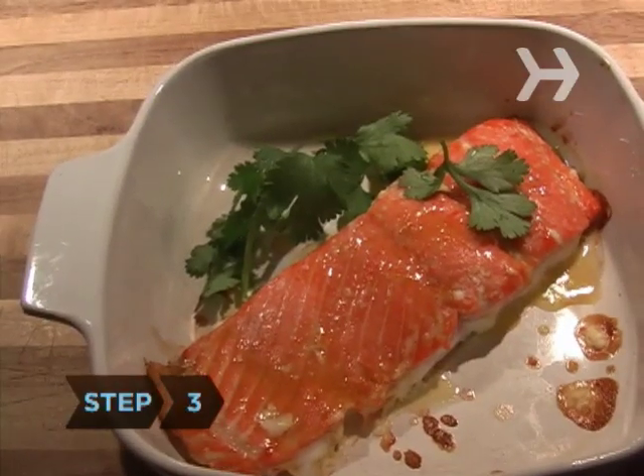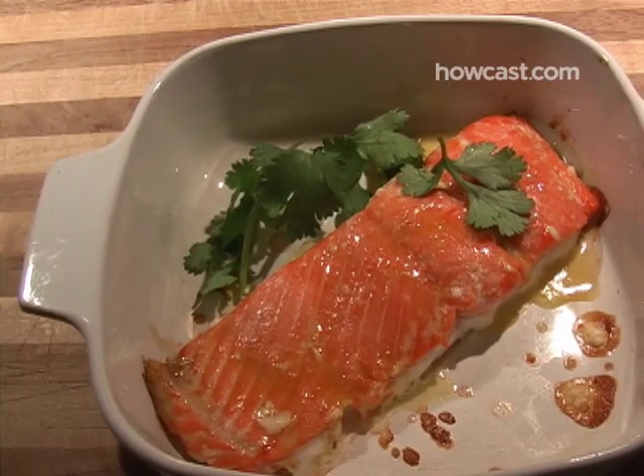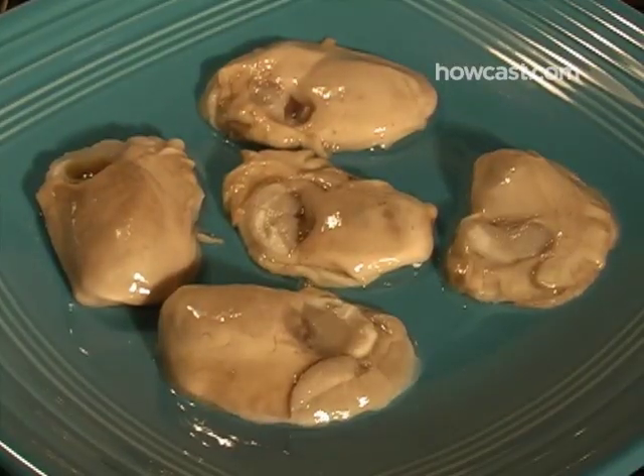Step 3. Have fish and seafood high in selenium, including tuna, swordfish, halibut, salmon, cod, herring, lobster, crab, oysters, and molluscs.